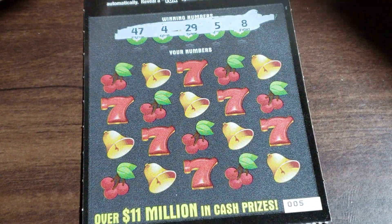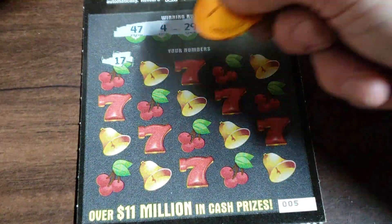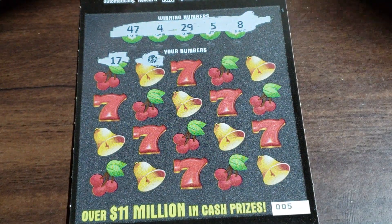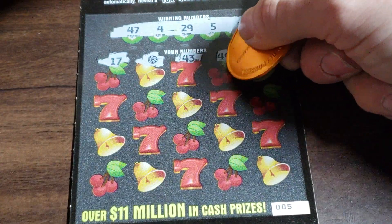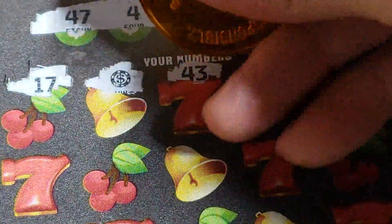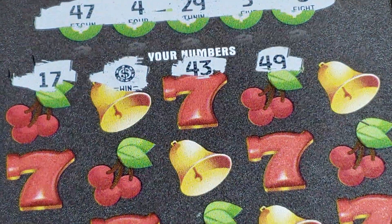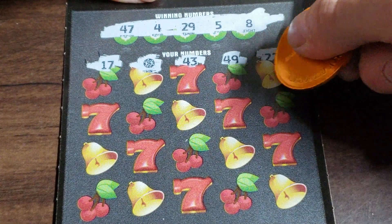Looking for a 47, 4, 29, 5, and 8. Or the beautiful poker chip — that's awesome. Get a snapshot of that little guy. Try not to uncover too much. There we go. That's beautiful. Let's see if we can find some more.